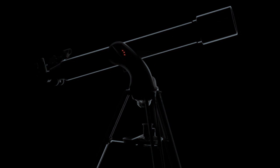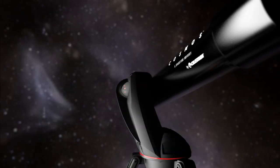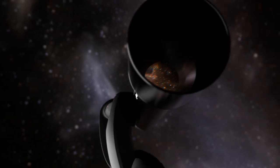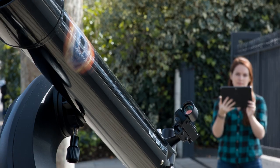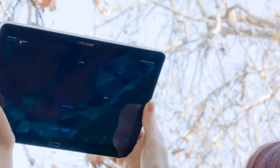Explore the universe in a new way with the Celestron Cosmos 90GT Wi-Fi Telescope, the first telescope with built-in Wi-Fi. Connect to the Cosmos 90GT Wi-Fi with your smartphone or tablet running iOS or Android.